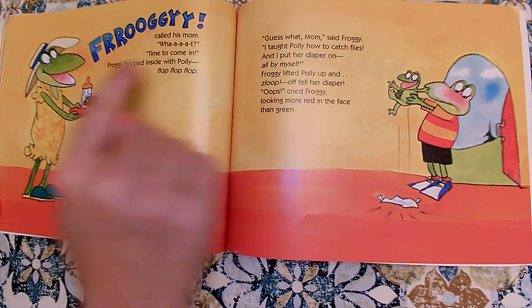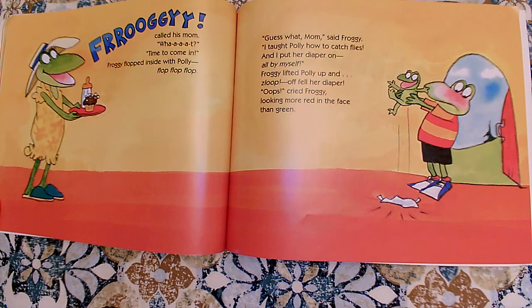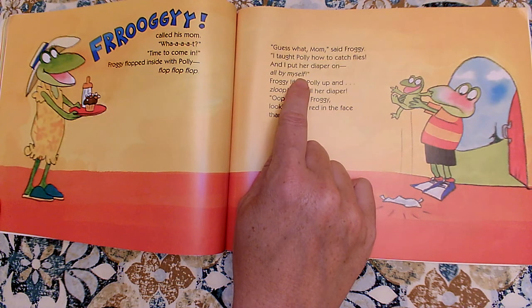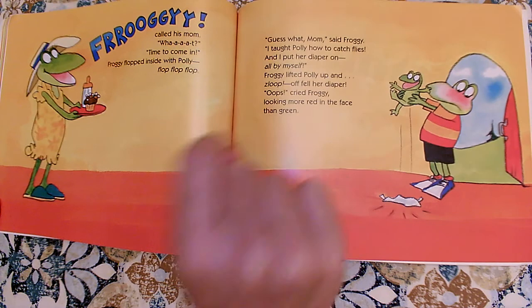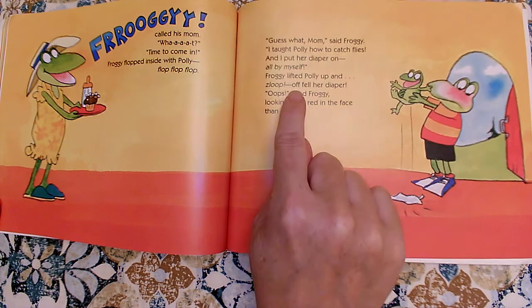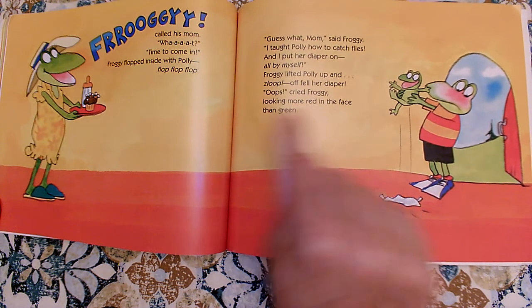Froggy flopped inside with Polly. Flop, flop, flop. Guess what, Mom? said Froggy. I taught Polly how to catch flies and I put her diaper on all by myself. That part's italicized too — let's reread it with good reader's expression voice. And I put her diaper on all by myself. Froggy lifted Polly up and, zloop, off fell her diaper. Oops, cried Froggy, looking more red in the face than green.